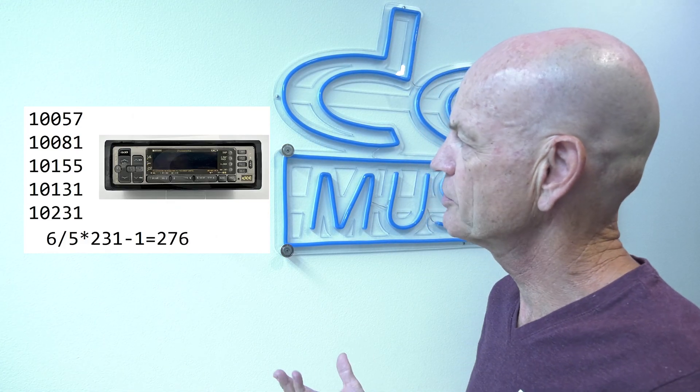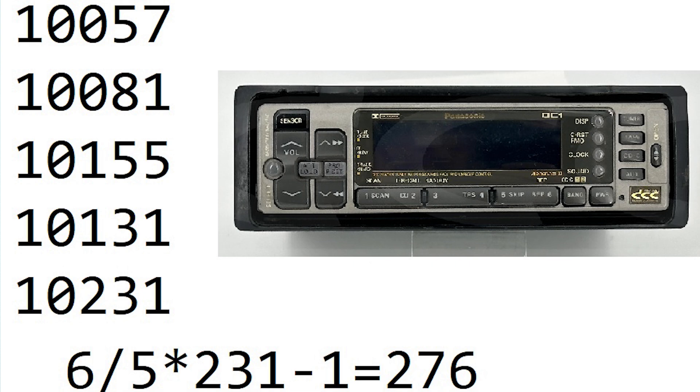With Technics and Panasonic, the Marantz brand serial numbering is different because they have a different way of putting serial numbers on their units. Possibly the rarest of all players is the DC1 car stereo. We know of five existing serial numbers, all pretty low — starting with 57 and the highest being 231. Based on that calculation, we come to about 276.